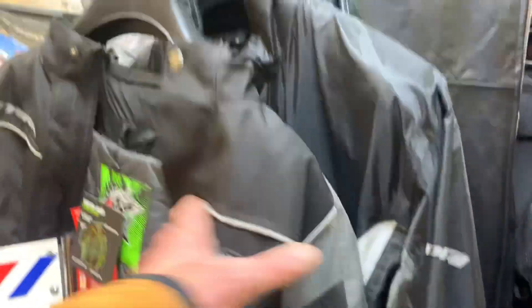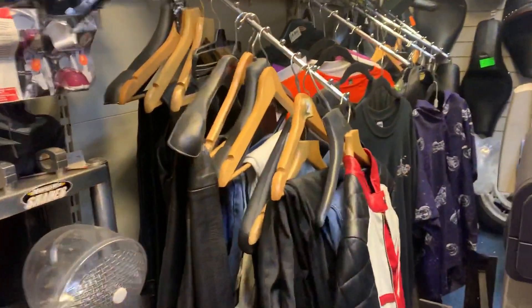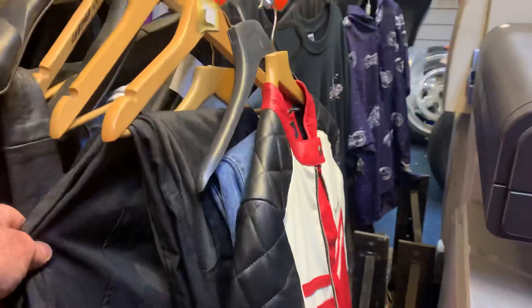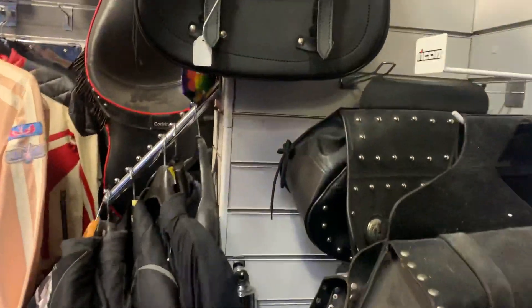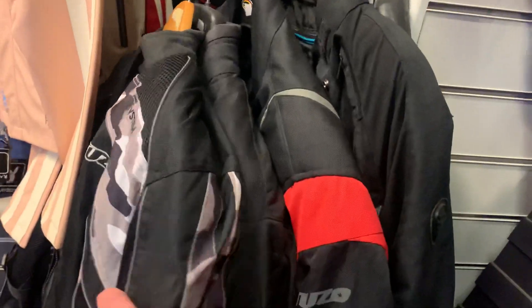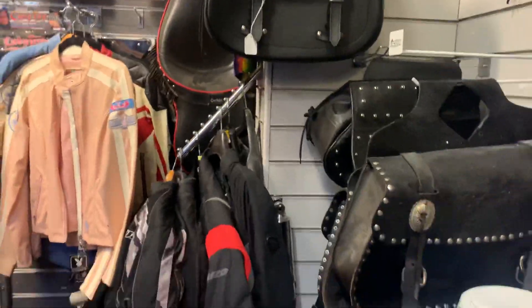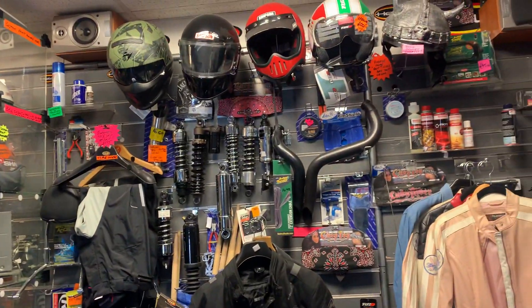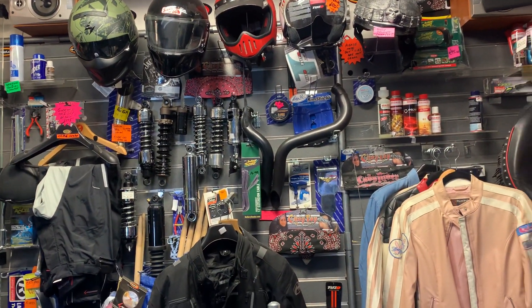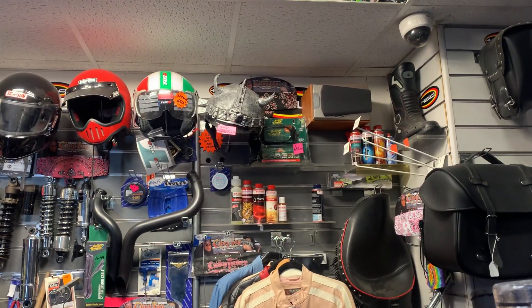Full one-piece rain suits, a No Fear jacket, leather stuff obviously, waterproof trousers, vented trousers as well. These are more your urban warrior sort of stuff, your racy stuff. Give us a call and nip up — open Tuesday right through till Saturday. We are available on 01773 835 666. Thank you.